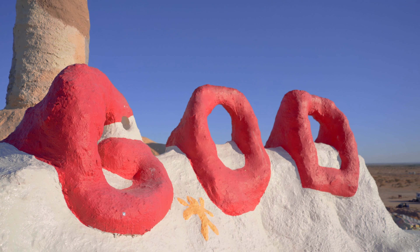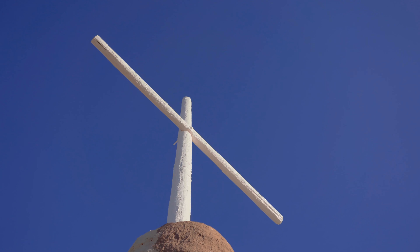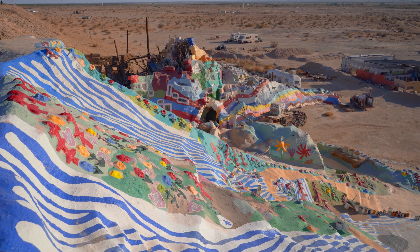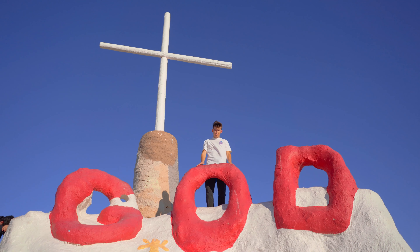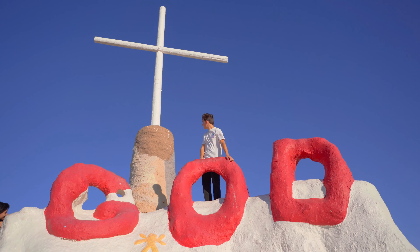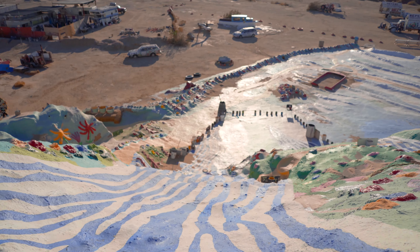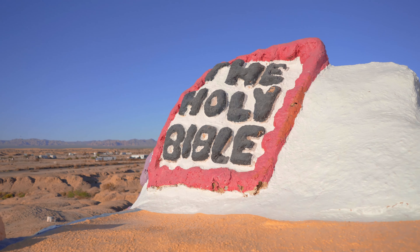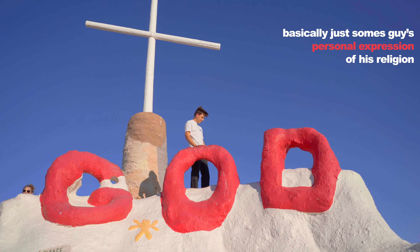It kind of gives me Burning Man vibes even though I've never been to Burning Man. This is the top of Salvation Mountain — this is God, we made it up. It's a really short hike. Here's the big cross. It's pretty cool, I like the paint. It's a good view — the view is nothing but it's pretty impressive basically just as a personal expression of his religion.